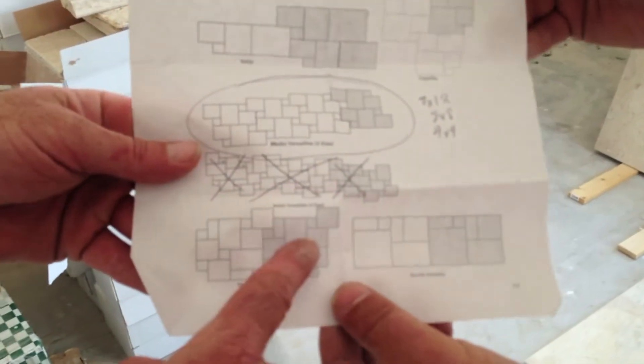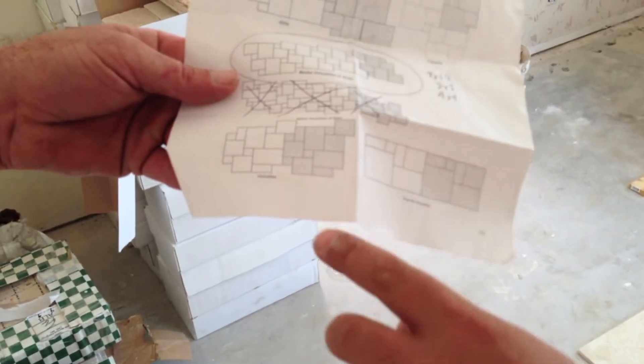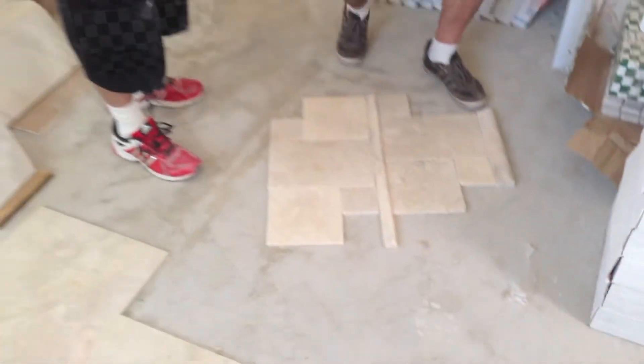This is going in the shower with the same repeating pattern — it staggers though. It's a big pattern; that's only half of it. That's the whole pattern repeating. Very cool — this is going in the shower here, so essentially that will be a shower wall enlarged.